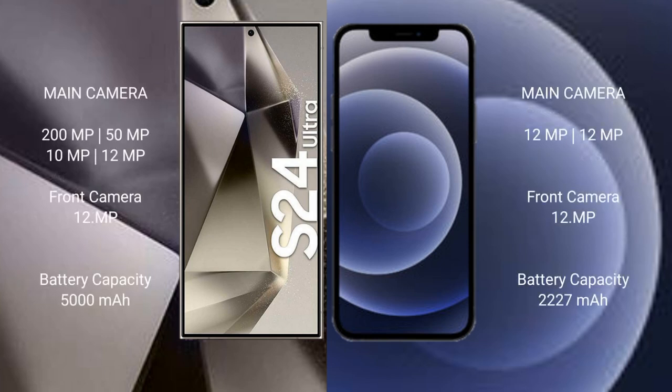The Samsung Galaxy S24 Ultra features a quad rear camera setup: 200MP + 50MP + 10MP + 12MP, and a 12MP front camera. The iPhone 12 Mini features a dual rear camera setup: 12MP + 12MP, and a 12MP front camera.